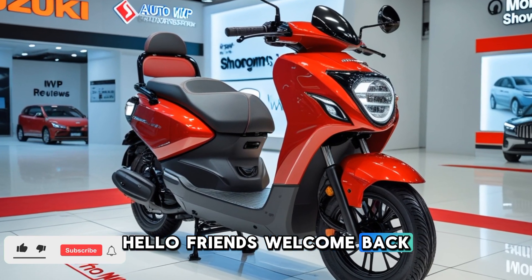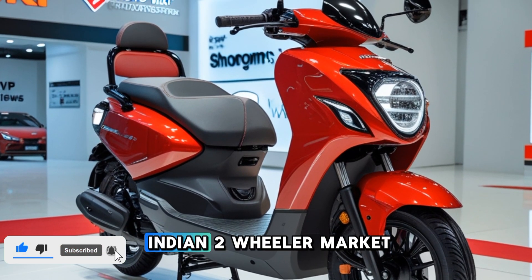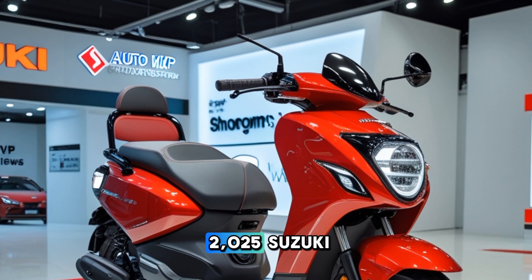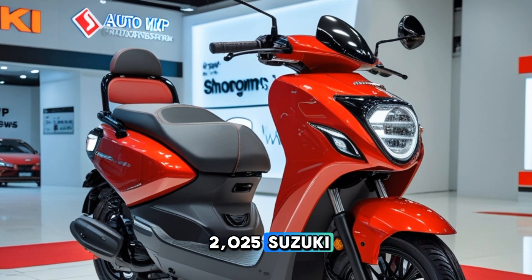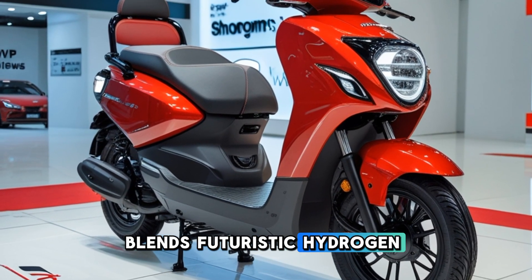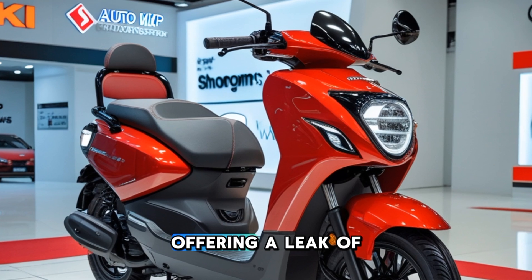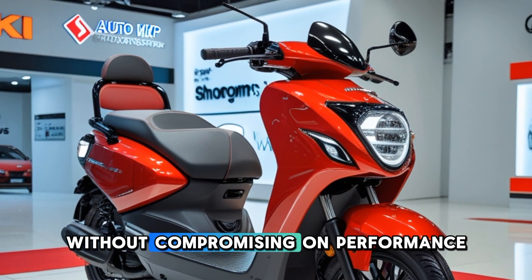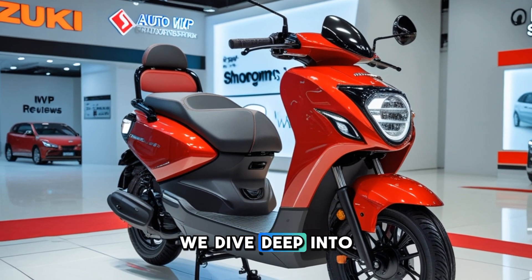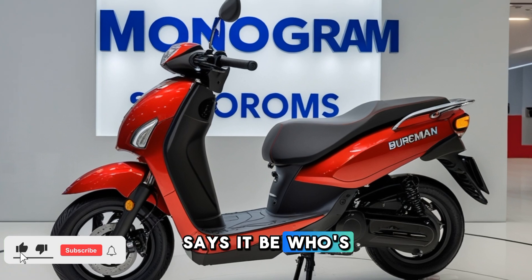Hello friends, welcome back to my channel Auto MVP Reviews. Today we discuss the Indian two-wheeler market, which is set to witness a revolutionary shift with the introduction of the 2025 Suzuki Bergman hydrogen scooter. This cutting-edge innovation blends futuristic hydrogen technology with the practicality and style of a maxi scooter, offering an eco-friendly alternative without compromising on performance. At Auto MVP Reviews, we dive deep into this game-changing vehicle to uncover what makes it special.